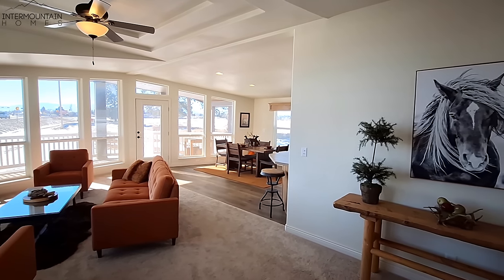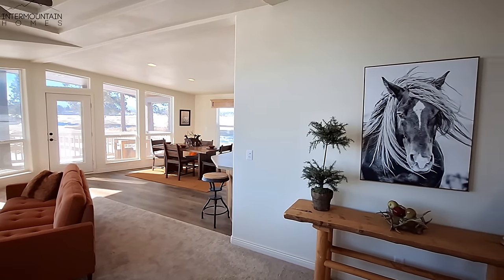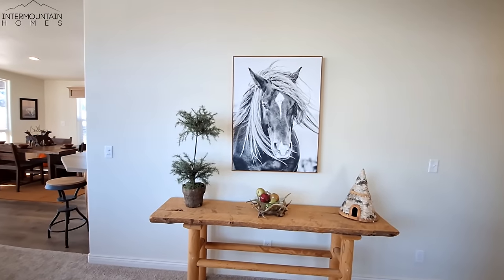As we come on in, you can see it's kind of an open floor plan over there, but not looking straight into the kitchen, which is really nice.